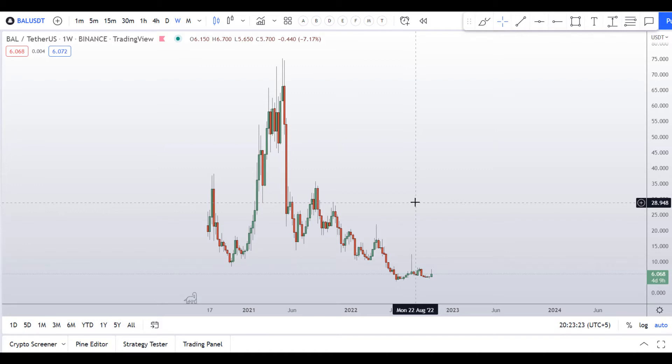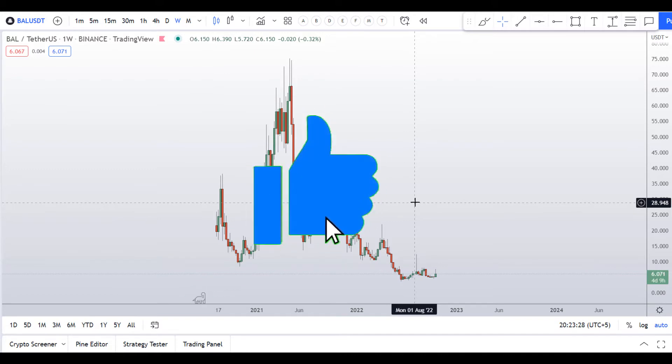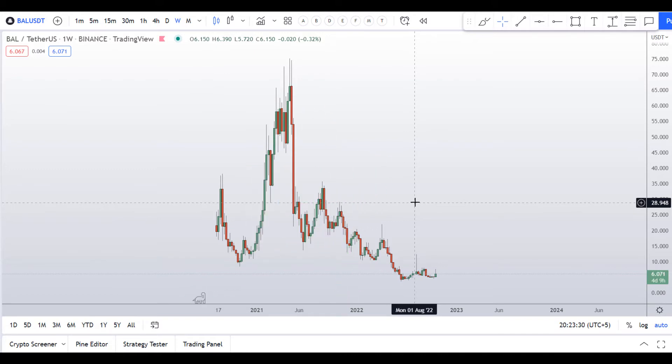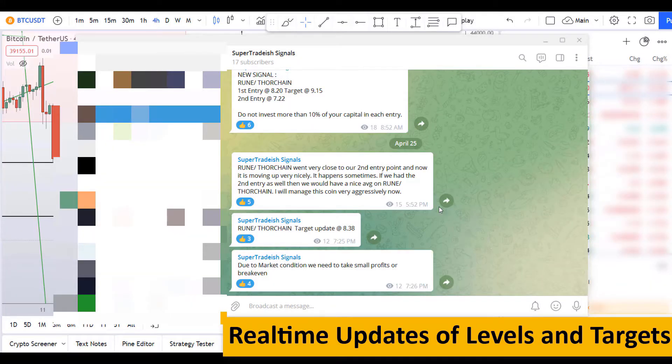Right now, before I start and give you some levels and patterns to trade here, I humbly request you to please smash the like button — this is very important for my YouTube channel. Please subscribe to this channel and don't forget to hit the bell notification so when I upload a new video you will be notified immediately.